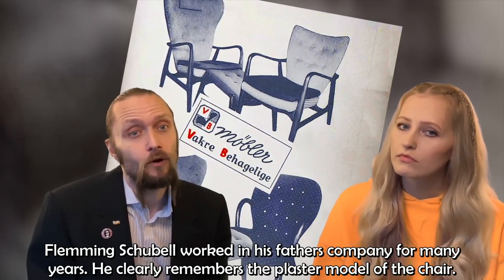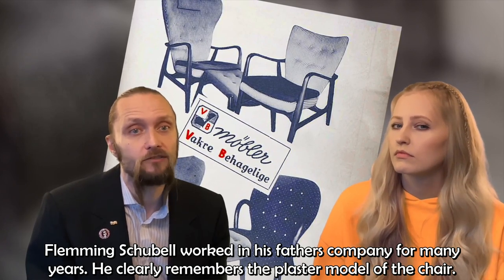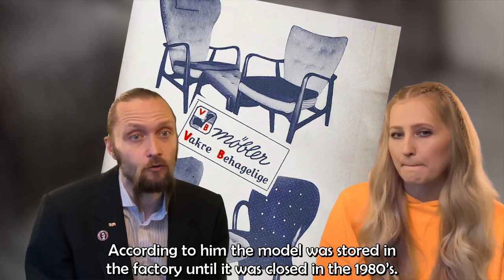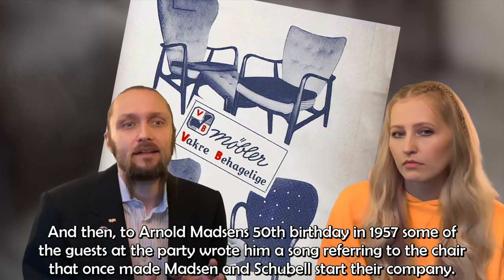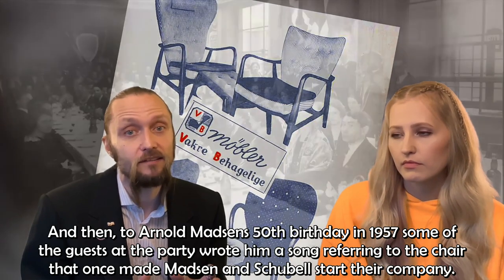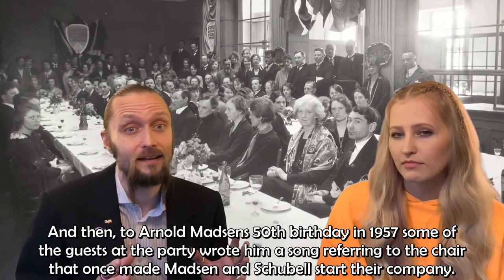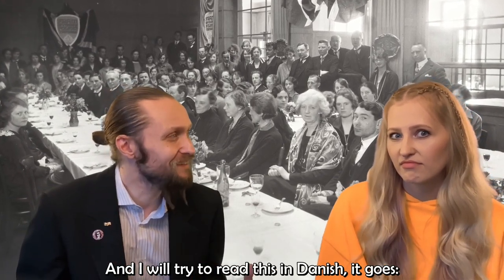And Fleming Schubel worked in his father's company for many years, and he clearly remembers the plaster model of the chair. According to him, the model was stored in the factory until it was closed in the 1980s. And then, for Arnold Madsen's 50th birthday in 1957, some of the guests at the party wrote him a song referring to the chair that once made Madsen and Schubel start their company.